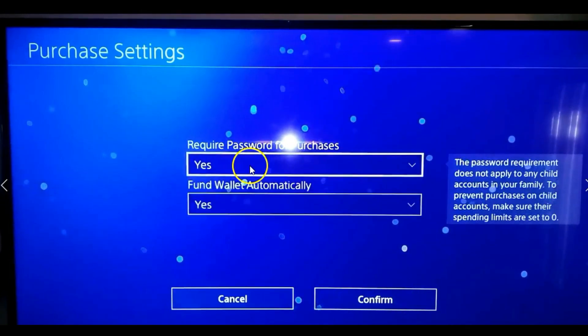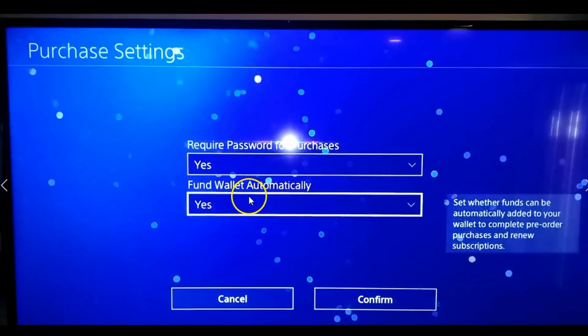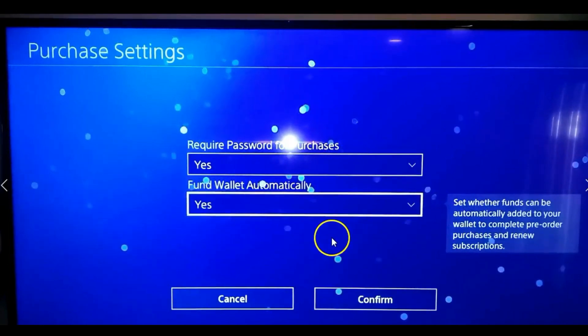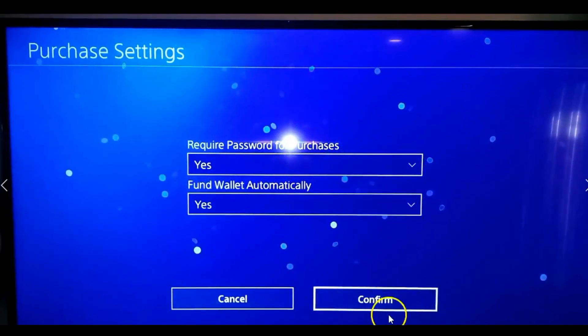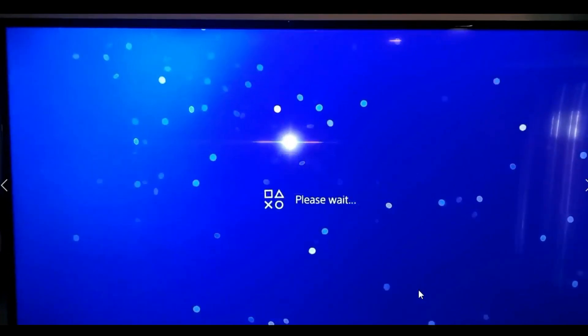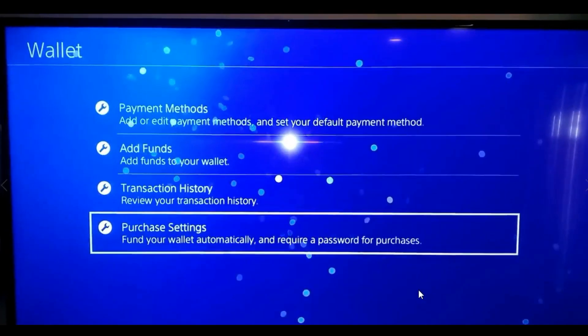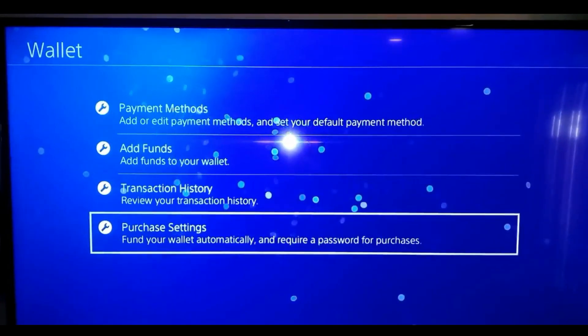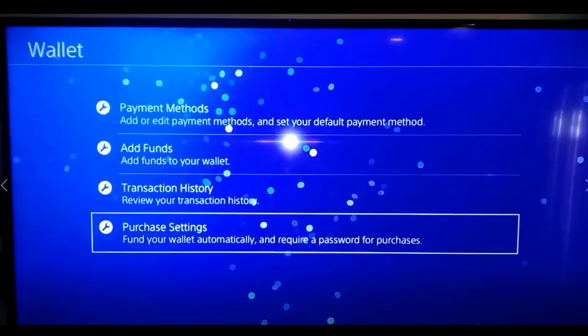Select the first option and change it to Yes. I also have Fund Wallet Automatically set to Yes. After that, select Confirm at the very bottom and that will set up the password. The password used is your PlayStation Network password — it's not a separate one, it just uses the same password you use to sign in. That's how you set up a password for PS4 purchases.